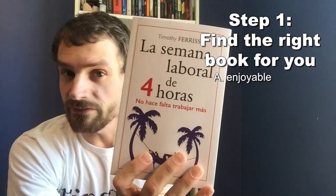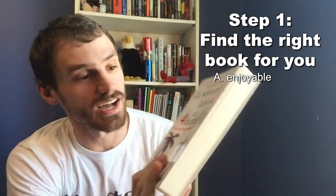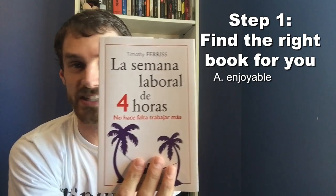That means you're going to have to find books that are enjoyable to read. Here I have Game of Thrones in Spanish, which I read because I like Game of Thrones. Maybe you like nonfiction books, so I bought The Four-Hour Workweek in Spanish. We also need to find books that allow us to use comprehensible input, which means that you should be able to understand about 75 to 80% of what you're reading, but not everything — because if you already understand everything, it's not going to help you learn that much.